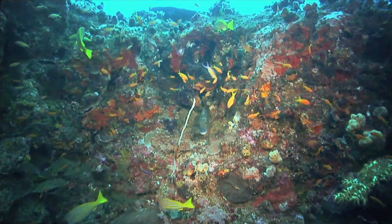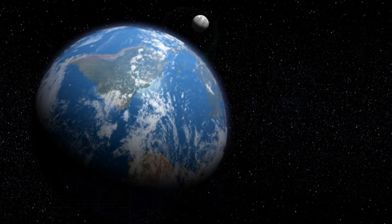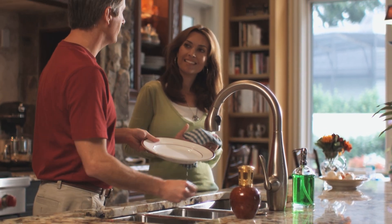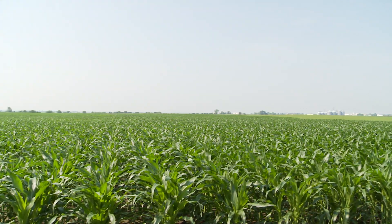Water is vital to all forms of life. It covers 70% of the planet Earth and makes up more than 60% of our own bodies. It should come as no surprise then to learn that water is also the most essential ingredient in the production of the crops we rely on for sustenance.